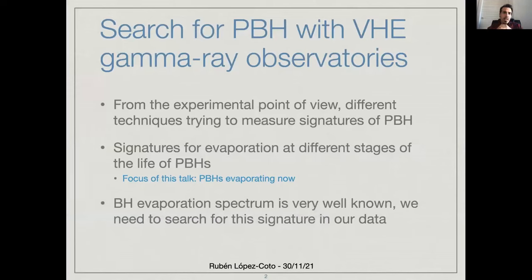First of all, let me give you a general introduction on the search for primordial black holes using very high energy gamma ray observatories. As you know, and as we've seen already in this session, from the experimental point of view, there are many different techniques in order to try to measure signatures of primordial black holes, and we have many constraints for different masses of these primordial black holes.